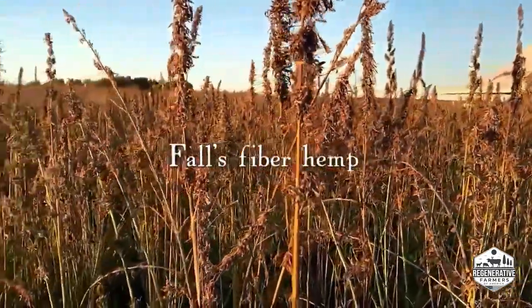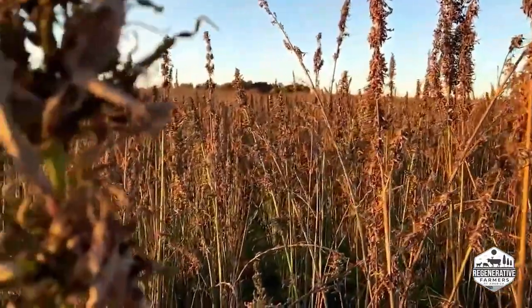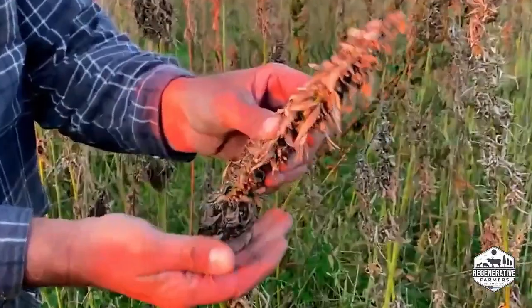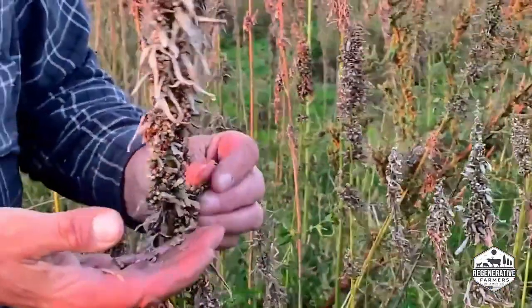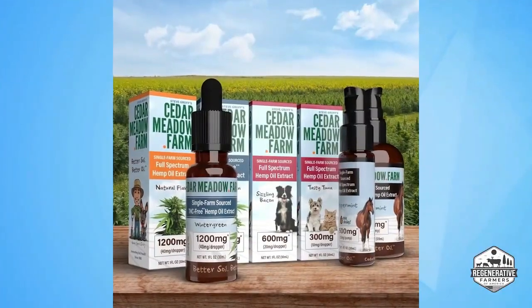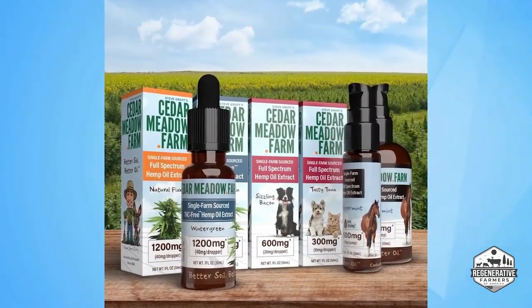One of the new things we've done in the last couple of years is starting to grow hemp. We have CBD hemp and our own brand at Cedar Meadow Farm, where we promote regenerative ag-grown CBD products. That's a fun project on the marketing side — a little bit of an opening of the many things I'm involved with.